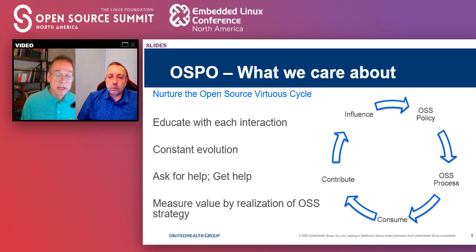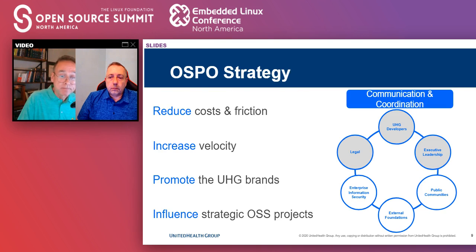What we care about: I did a talk last year on the open source virtuous cycle. As a very small group, we try to educate with every interaction. We're constantly changing — every time we come up with a process, we understand we're going to learn something and have to evolve it. A good example is our open source contribution governance process; we're on at least our third iteration. We always need to improve so that the four groups we serve get what they need. We're a service organization — we try to get things done, not just sit around coming up with policies. We measure the value we add by the extent to which we achieve our open source strategy.